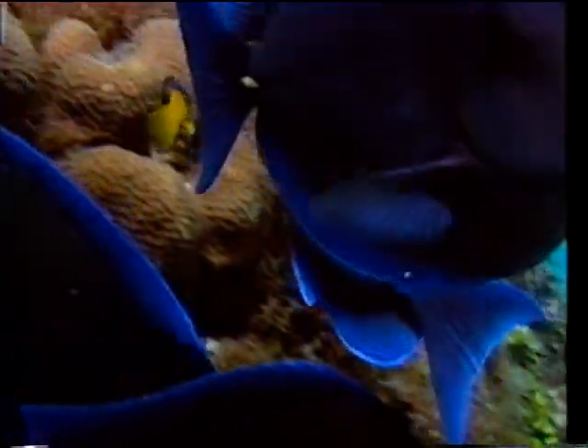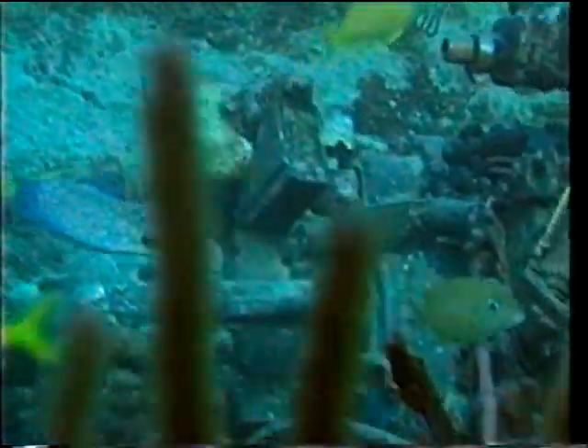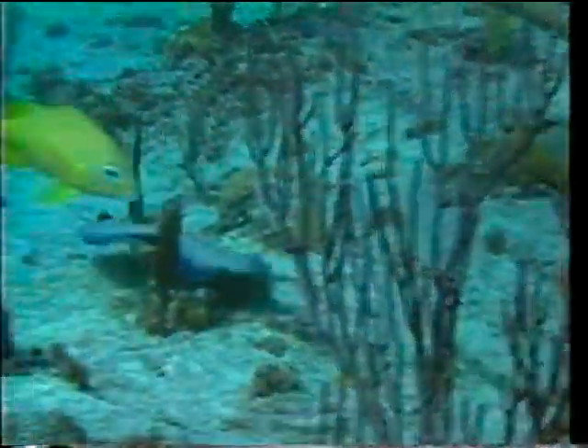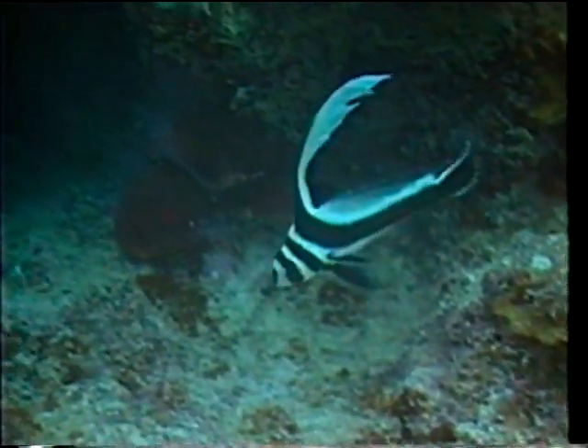Fish watching becomes much more interesting once you understand their behavior. You can then begin to follow their interactions, their feeding and courtship patterns, their territorial displays and survival techniques. Even a quick glance will tell you a lot about the lifestyle of a fish you may never have seen before.